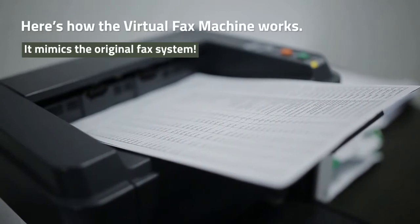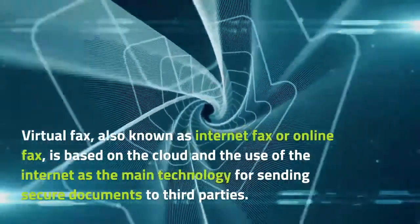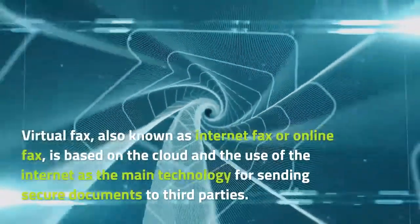Here's how the virtual fax machine works. Virtual fax is also known as internet fax or online fax, and it's based on the cloud and the use of the internet as the main technology.